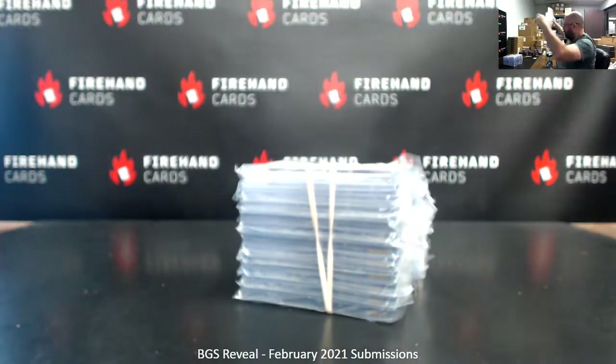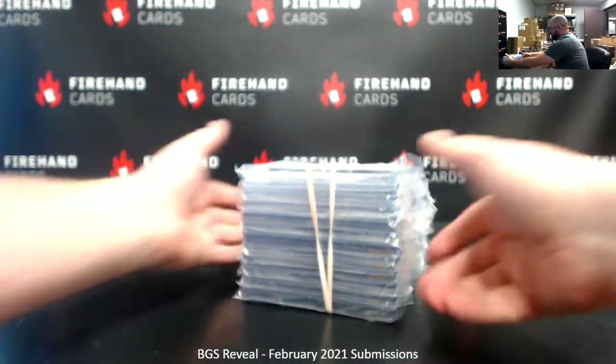There were a couple that I did see the grades on that I was pretty perplexed about, so we'll go through all of them here.